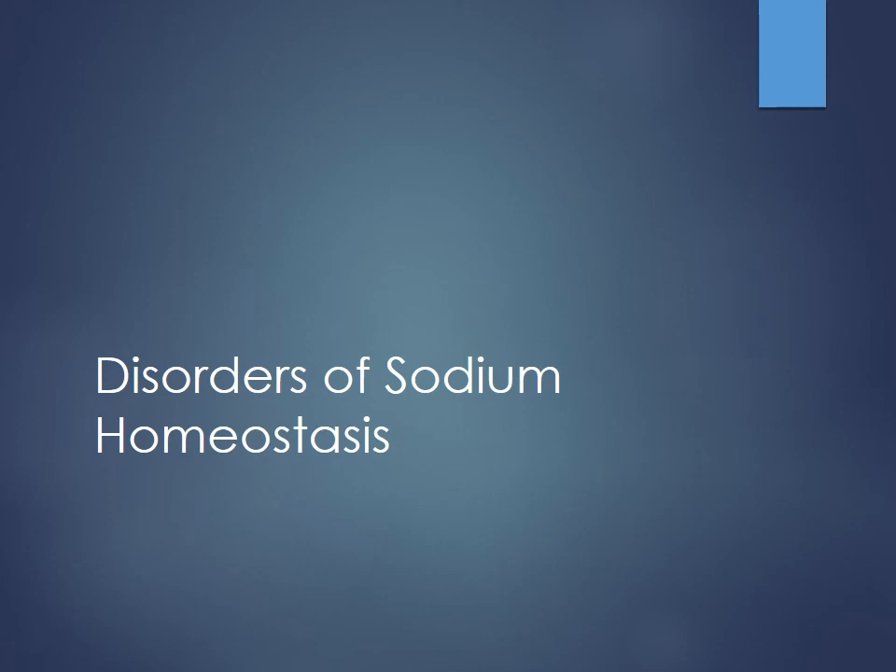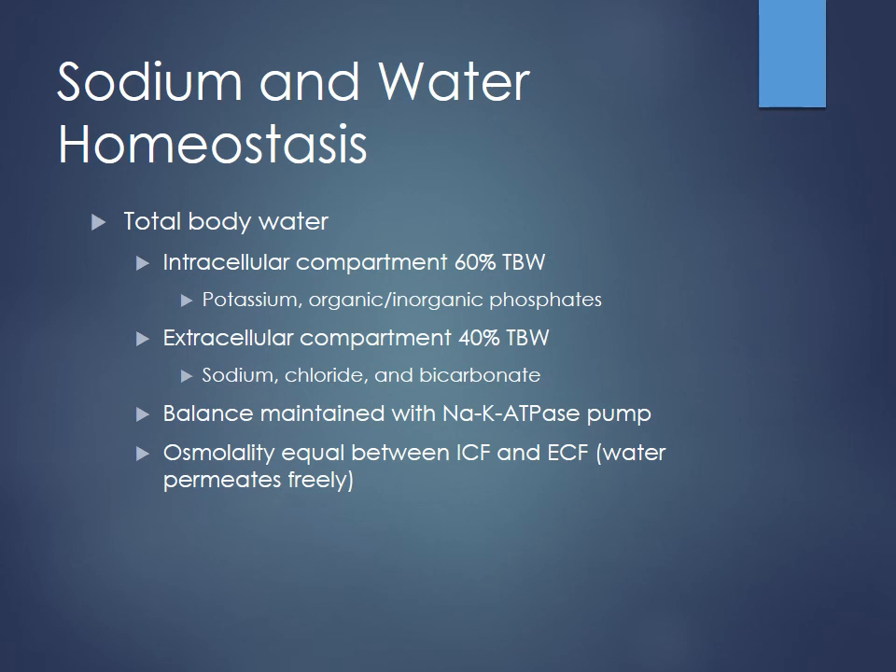Any questions? If not, we will go to break — come back in 10 minutes and we will start talking about sodium. So this talk on salt homeostasis is important stuff to know, especially when you're considering giving fluids to patients. Every single patient has a total body water that can be divided into compartments. The intracellular compartment is about 60% of the total body weight, and water is kept in the cells primarily by electrolytes like potassium — intracellular potassium concentration is usually a lot higher than extracellular.